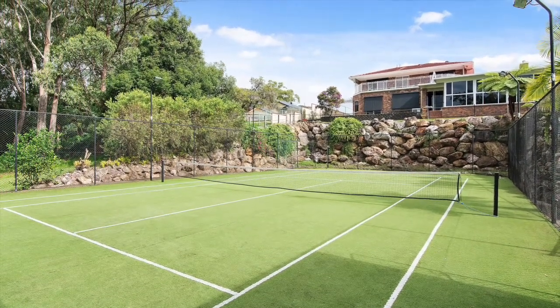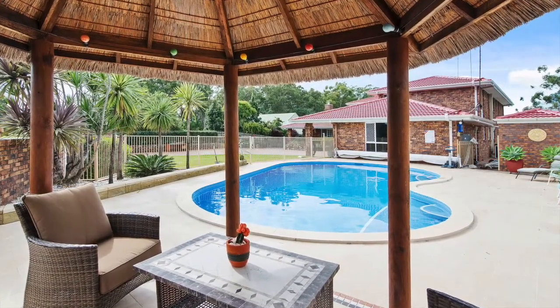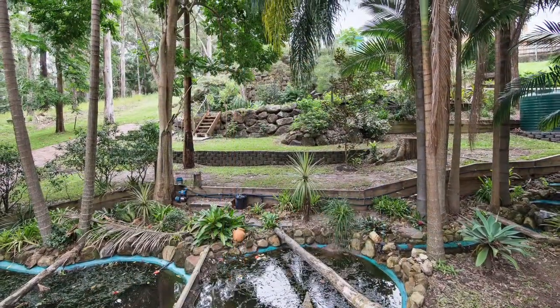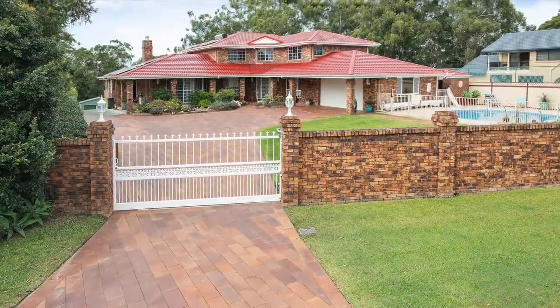In a stunning location, this simply amazing four bedroom home is an opportunity that cannot be missed. Situated high above Currumbin, this 3898 square metre estate boasts style, space and luxury.